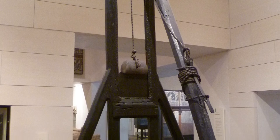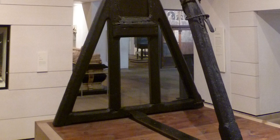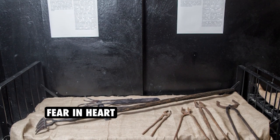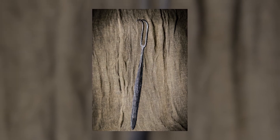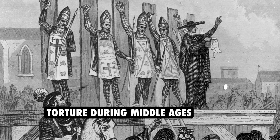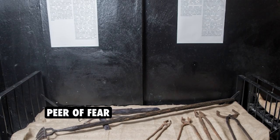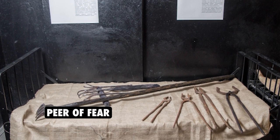Let's take a look at some famous cases of the Spanish Tickler being used for torture or execution. One of the most infamous cases was during the Spanish Inquisition, where the Pier of Fear was used to torture and execute heretics — it is believed the device got its name from the screams of its victims, who were said to sound like the bleating of a sheep. Another well-known case was during the reign of King Henry VIII in England, where it was used to torture those accused of treason; it is rumored that even Anne Boleyn, Henry VIII's second wife, was subjected to the Pier of Fear before her execution. In more recent history, the device was used during the dictatorship of Francisco Franco in Spain, where political prisoners and dissidents were subjected to torture and execution using the device, as well as other cruel methods.